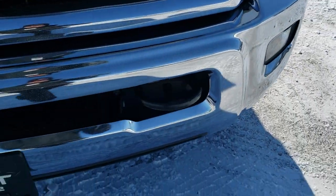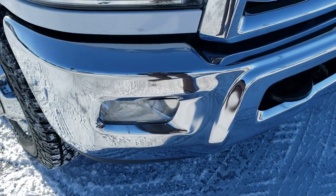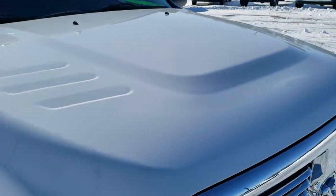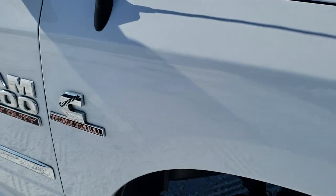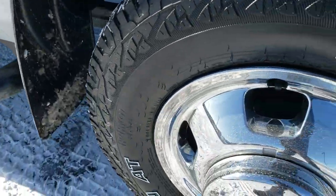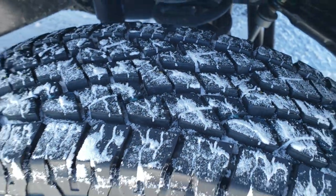Headlight lenses are nice and clear. The front bumper has no major dents or dings. Very nice and clean, and the hood is in excellent condition as well. The passenger side front fender is in nice shape too, and the passenger side wheel cover is in nice shape. That tire is also brand new.